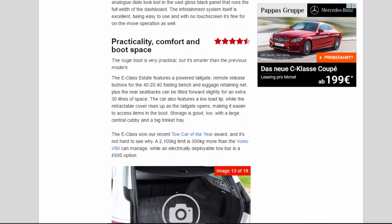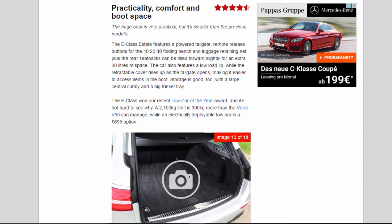Practicality, Comfort, and Boot Space: 4.5 stars. The huge boot is very practical, but it's smaller than the previous model's. The E-Class Estate features a powered tailgate, remote release buttons for the 40/20/40 split folding bench, and a luggage retaining net. The rear seat backs can be tilted forward slightly for an extra 30 litres of space. The car also features a low load lip, while the retractable cover rises up as the tailgate opens, making it easier to access items in the boot.